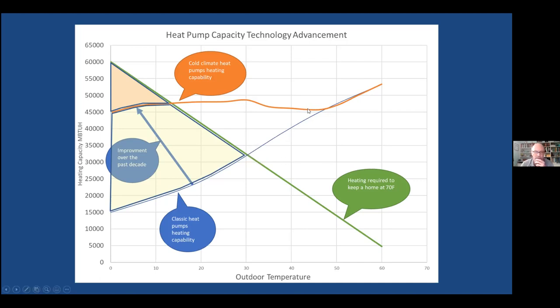But over time, they kept advancing heat pump technology. Now the orange line is more characteristic — it holds capacity all the way to zero degrees and beyond, even with really good cold climate heat pumps. Now you have the ability to use the heat pump well below freezing. There's a little shortfall at the extremes, but that can be made up with a little electric supplemental heat, or by sizing up slightly. So: A) they work below 32 degrees, and B) they can produce a lot of heat.